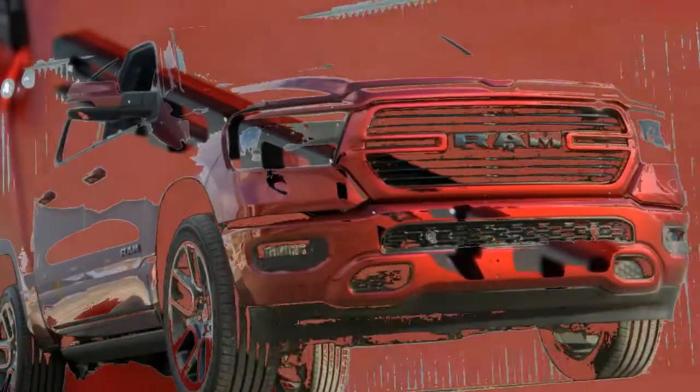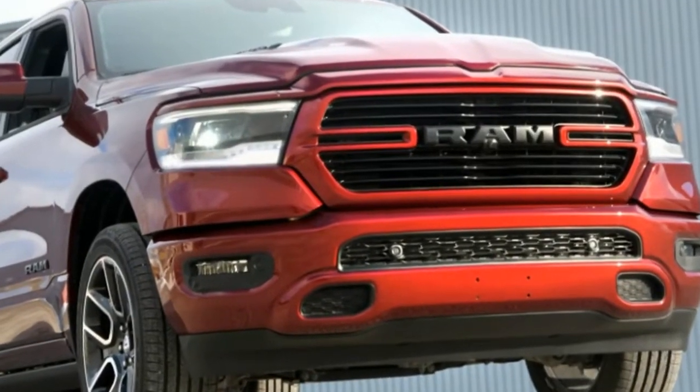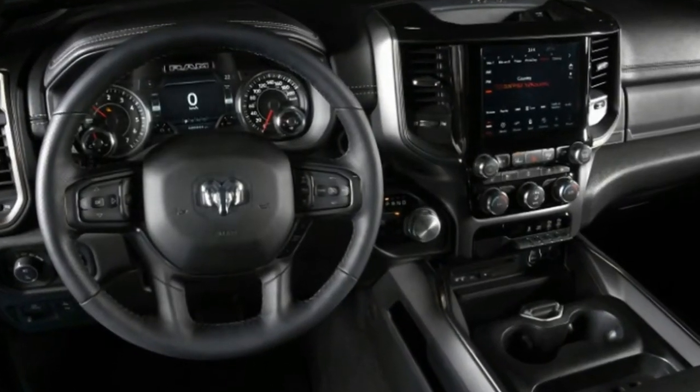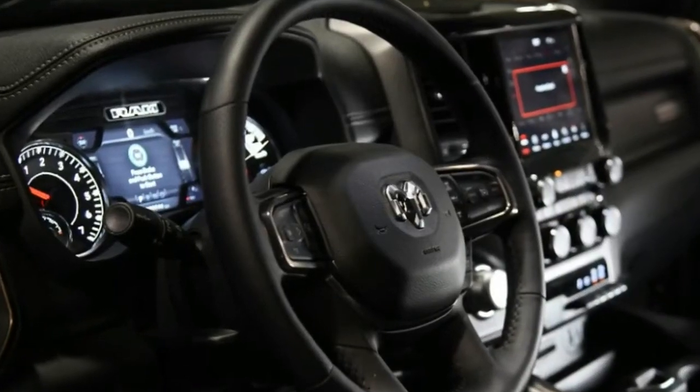The trim looks quite nice and it's easily recreated in America. To get the same features such as the LED lights, simply choose the Laramie trim level. It can be equipped with the Sport appearance package, which includes everything you see on the body, including the aggressive hood.